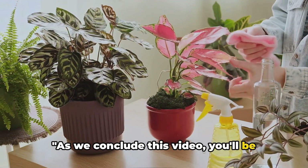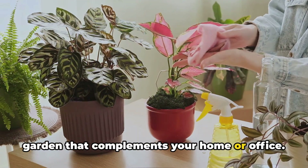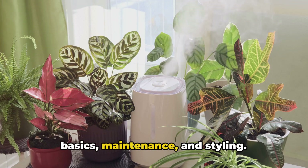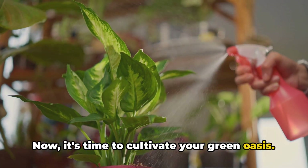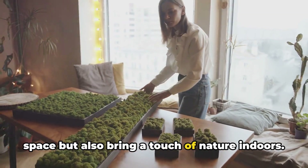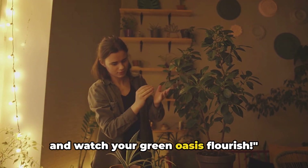As we conclude this video, you'll be well-equipped to create a thriving indoor garden that complements your home or office. We've explored benefits, selection, care basics, maintenance, and styling. Now it's time to cultivate your green oasis. Indoor plants not only beautify your space but also bring a touch of nature indoors. Join us in the world of indoor gardening and watch your green oasis flourish.